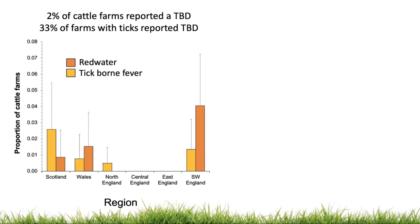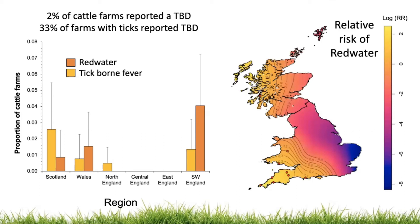This graph shows the proportion of cattle farms in each region reporting red water or tick-borne fever, and again tick-borne disease prevalence differed significantly with region. A similar spatial analysis was conducted on tick-borne disease presence and absence data points. These results should be interpreted with some caution because of the low proportion of tick-borne disease cases, but a significant cluster of red water cases was identified in the southwest.